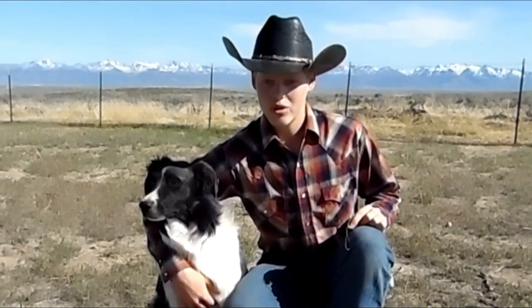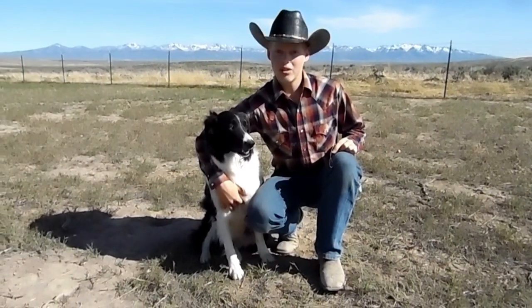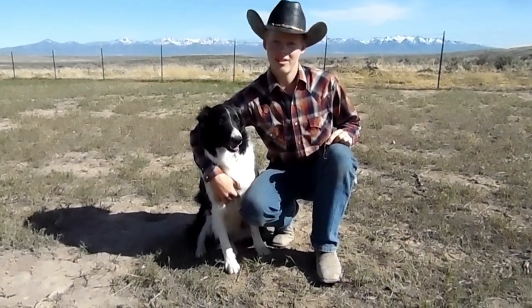Hi guys, welcome back to the Wild West Ranch today. We're going to be showing you how to hypnotize a dog.